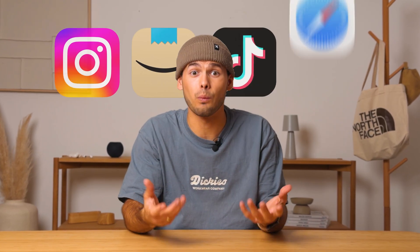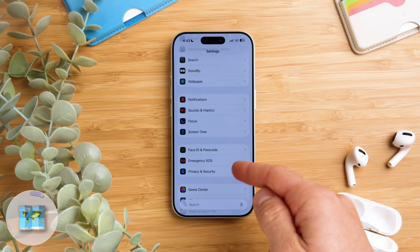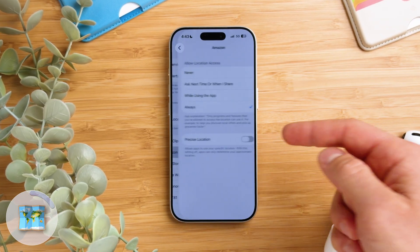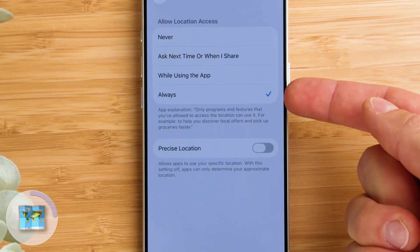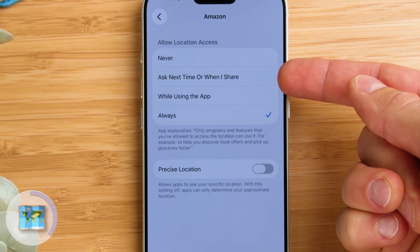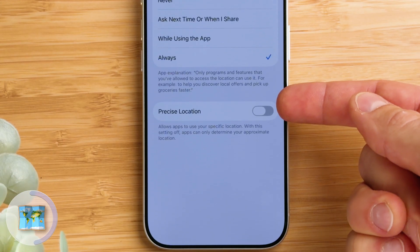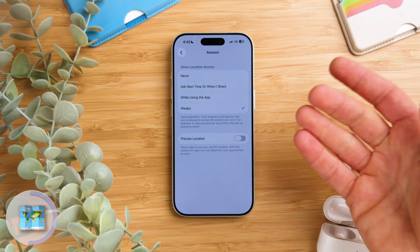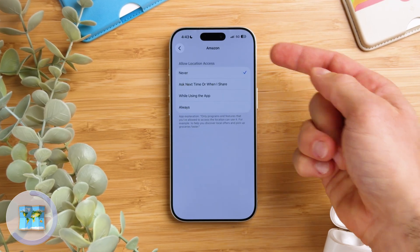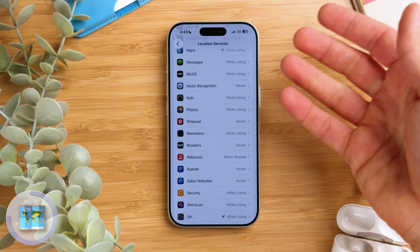A lot of people have no idea which apps are actually tracking their location. In Settings, scroll down to Privacy and Security and right at the top tap Location Services. Let's open Amazon for example. Here you can see that it always knows where I am, but you can change that. You can choose whether the app can never access your location, ask next time, or only while using the app, or always. At the bottom there's a toggle for precise location that decides whether the app gets your exact position or just an approximate one. In this example I don't want that so I'll switch it to never. You can adjust this for every app individually — go through this list and choose what makes sense for you.